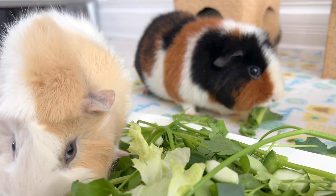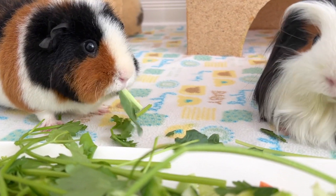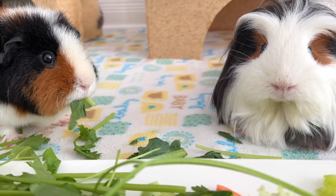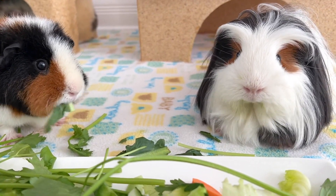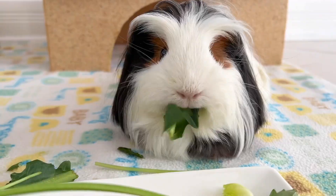That was my list of 8 essential supplies for guinea pig needs. All that remains is to stock up on good food and a healthy dose of cuddles and love. I hope you enjoyed this video and I'll see you very soon for a new one. Bye!